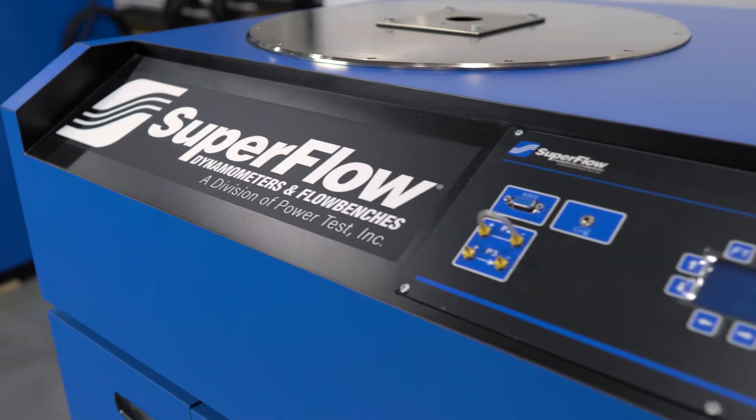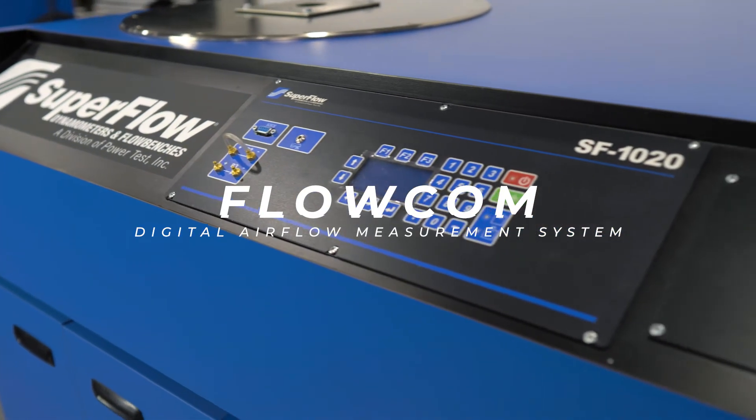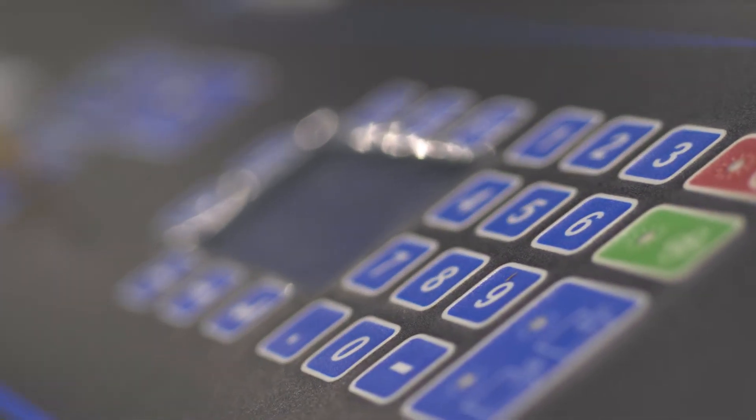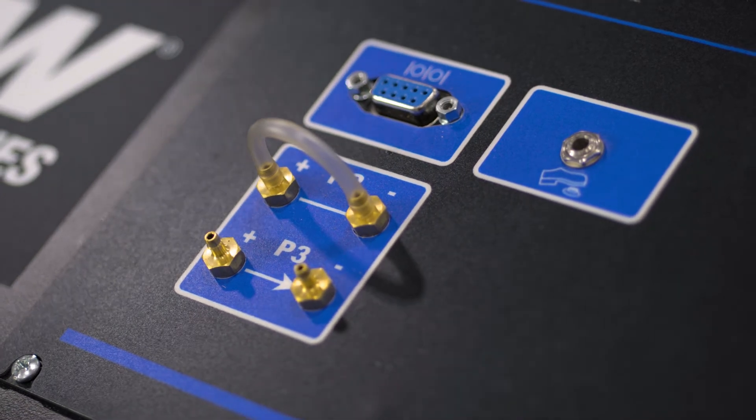The SF-1020 comes equipped with Superflow's Flowcom digital airflow measurement system. Flowcom offers the most accurate, repeatable, and fastest airflow testing available. Users no longer have to read a manometer to do all of their calculations — Flowcom does it all for you.